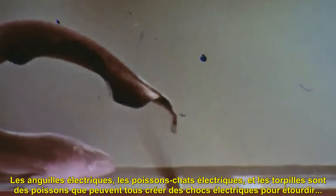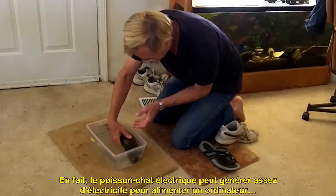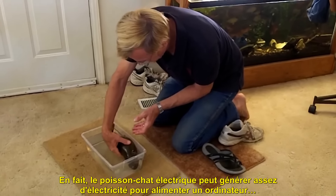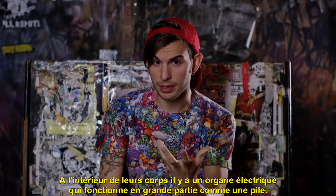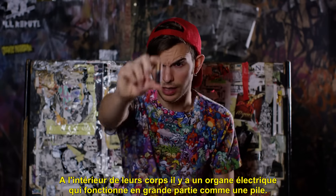Electric eels, electric catfish, and electric rays are all fish that can create electric shocks to stun or kill their prey. The electric catfish can generate enough electricity to power a computer. Inside all their fishy bodies, they have an electric organ that functions a lot like a battery.